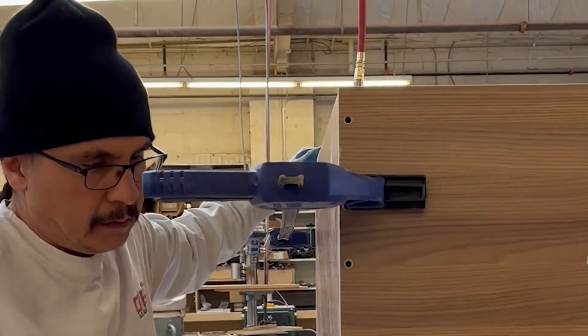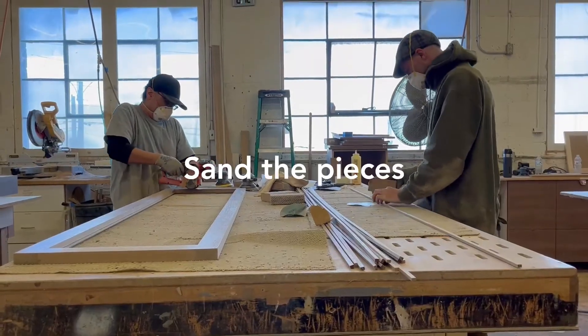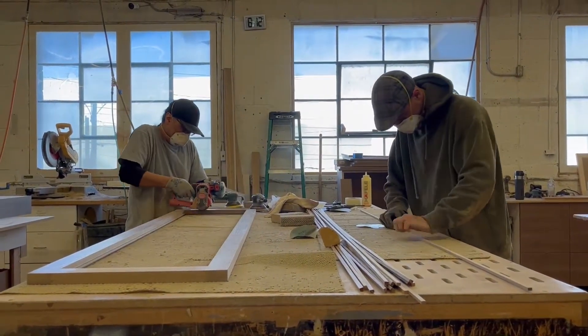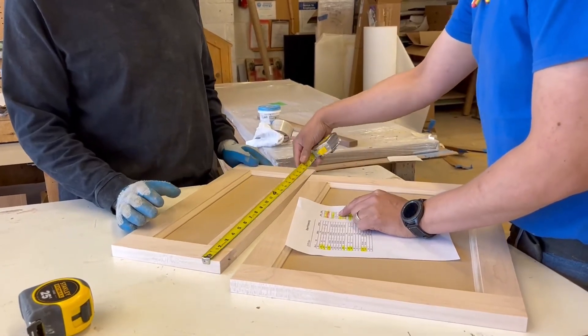Once we have all the pieces cut, CNC'd, finished, etched, and banded, it's time to put them together to build the boxes. The boxes and custom pieces are then sanded down for a smooth look. Our guides will then go through every part to make sure they're completed before delivering them.